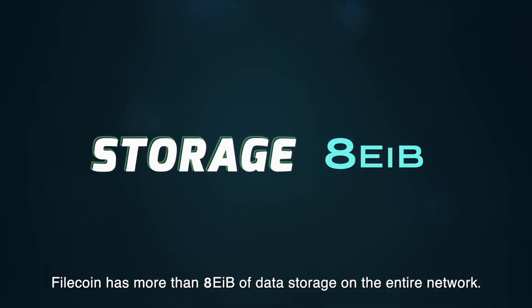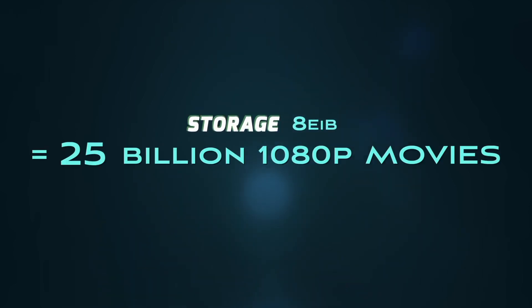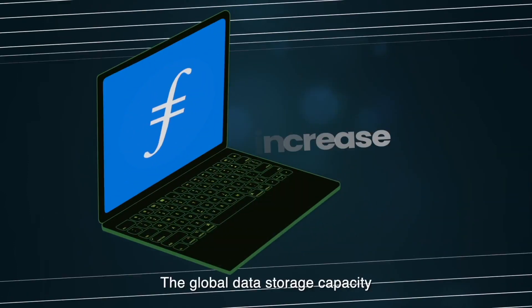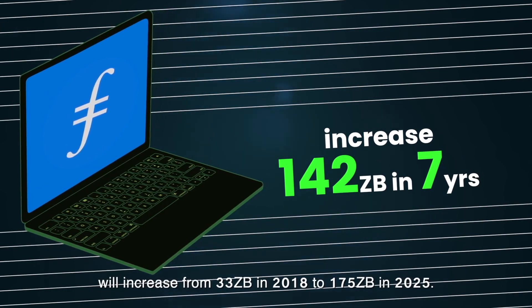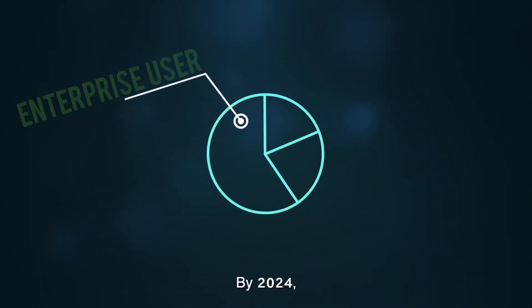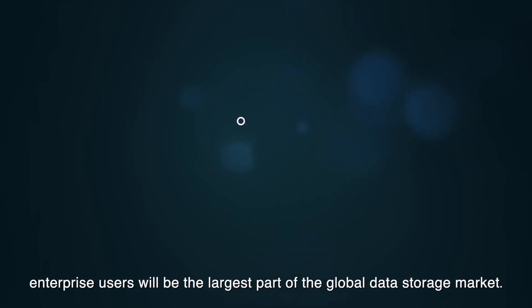Filecoin has more than 8 EiB of data storage on the entire network. The existing storage equals more than 25 billion 1080p movies and 6 million years of FaceTime. The global data storage capacity will increase from 33 ZB in 2018 to 175 ZB in 2025. By 2024, enterprise users will be the largest part of the global data storage market.